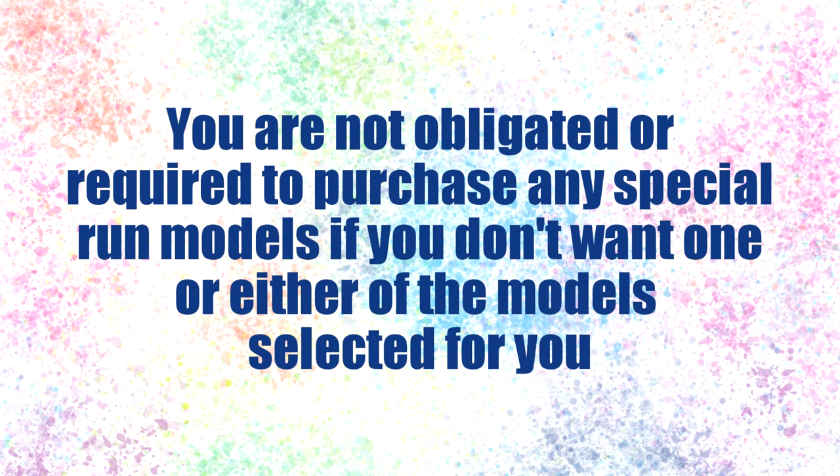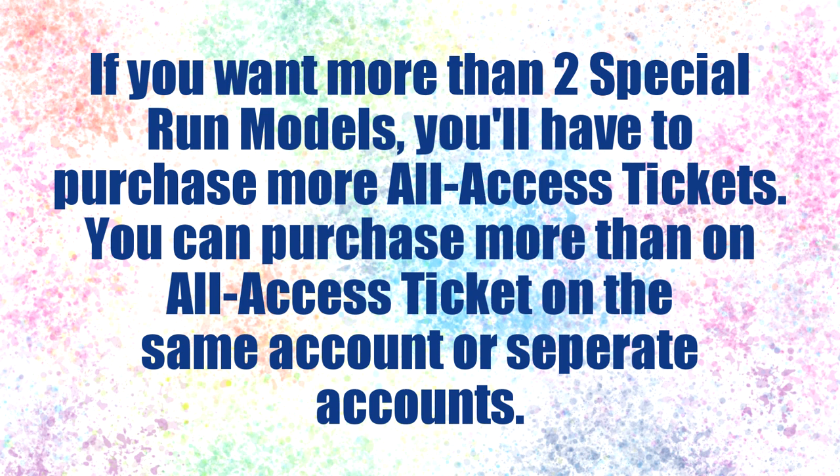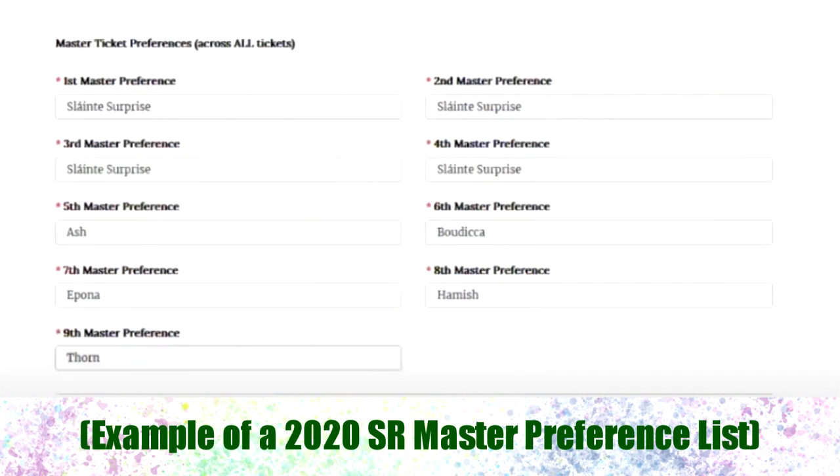You also don't have to purchase the special runs if you don't want to — there is no penalty or obligation. You can choose to purchase both models, just one, or none at all. Those two special runs that show up on your account are the only two you'll be able to purchase. If you want more special runs or have multiple family members who each want them, you need to purchase multiple all access tickets in advance. Last year Briar also had an option to submit a master list if you have multiple tickets, which helps you avoid getting duplicates — but we don't yet know if there will be a master list option for 2021.